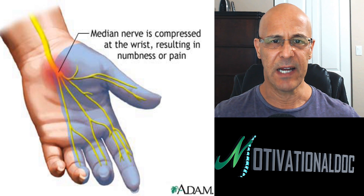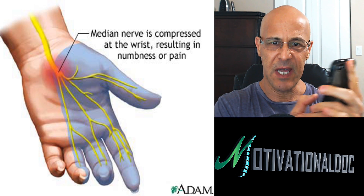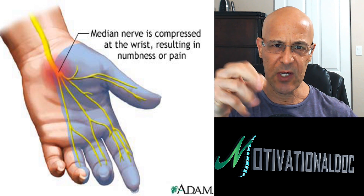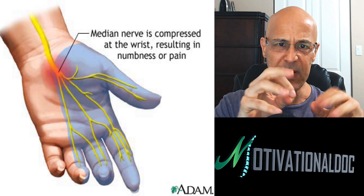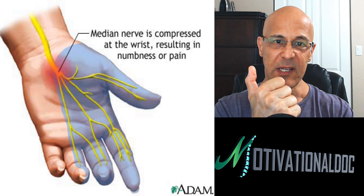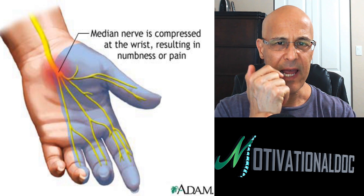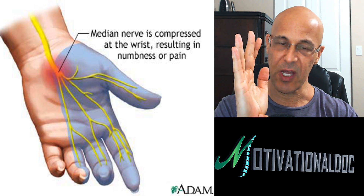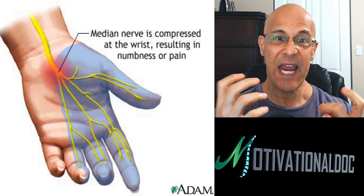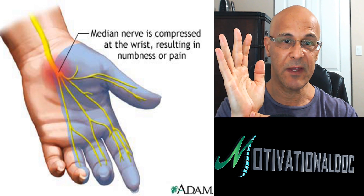Carpal tunnel syndrome is cumulative. That means even people taking their smartphone and poking like this, people who use their wrists a lot, type a lot, do fine manipulative movements — anything involving using your wrists repetitively. Obesity, pregnancy, and rheumatoid arthritis — diabetics can get this type of compression. Retaining fluids, particularly in pregnancy, and hormonal changes can cause swelling in there.